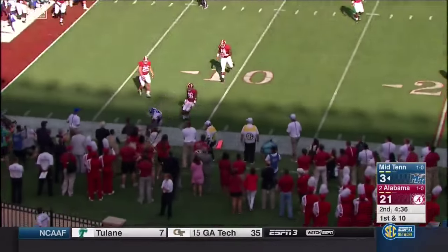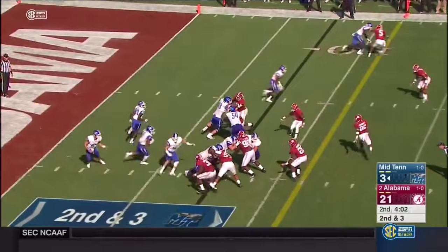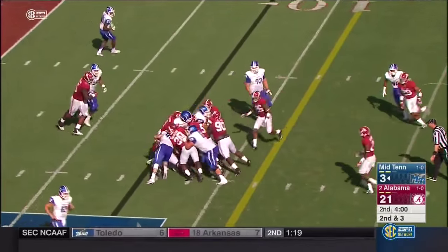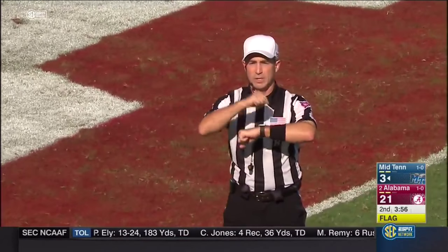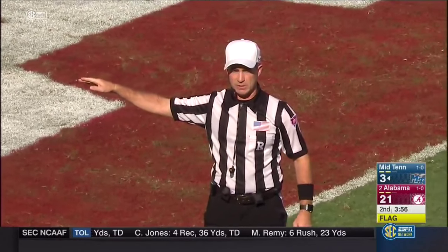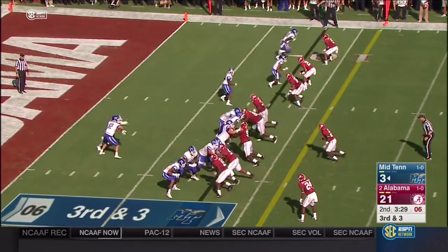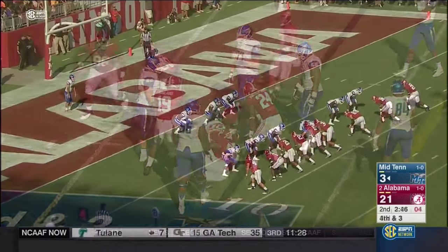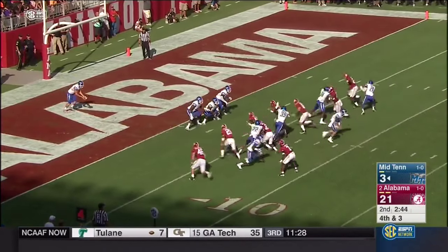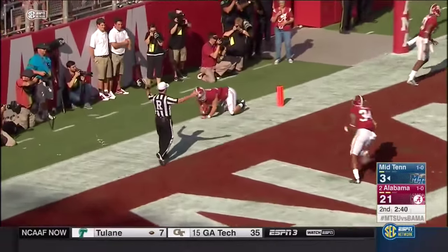To the outside — great hands. Tucker — flag — illegal formation, five in the backfield on the offense. They run right into the pressure. Denzel — they come after it — Alabama blocks it out of the back of the end zone.